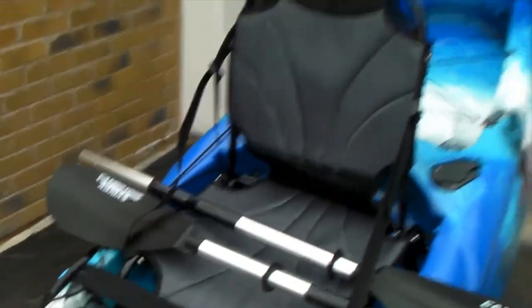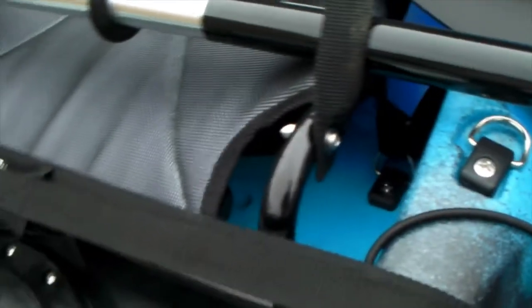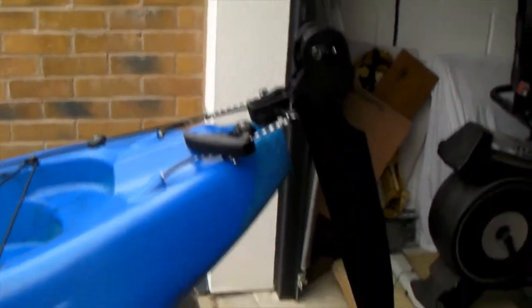I went for the upgraded seat — very comfortable, and there's plenty of room under the seat so you're not going to be sat in a puddle of water. Two more fishing rod holders here. A nice large well deck, and it all comes with scuppers ready fitted. And of course a rudder, controlled from the pedals.